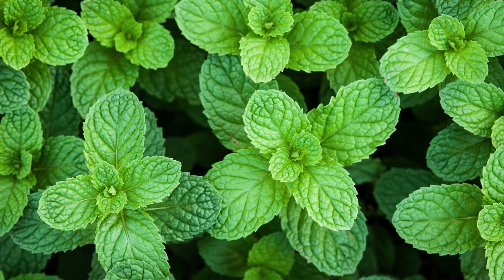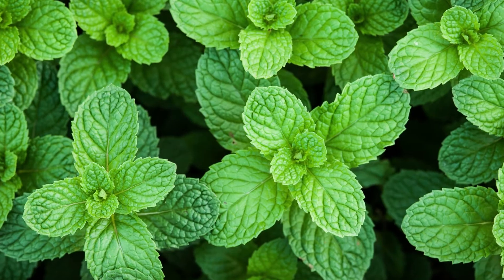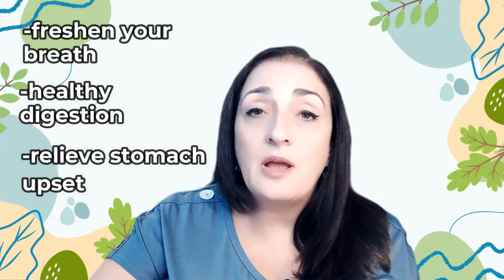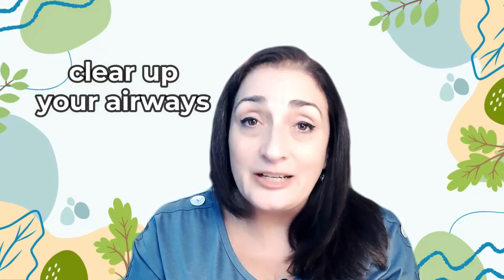Next up is peppermint. You probably know peppermint, but what you might not know is that it's a hybrid of water mint and spearmint, first described by Carl Linnaeus in 1753. It has a high menthol content and is a wonderful herb. Peppermint is used to freshen breath, promote healthy digestion, help relieve occasional stomach upset, and support respiratory function. If you put one drop of peppermint in your hand, cup your hands, and breathe in, it will clear your airways and wake you up and make you alert. Watch the dedicated video on peppermint essential oil to learn more.